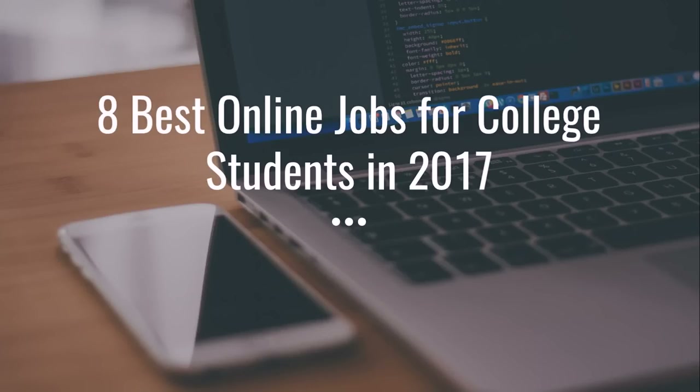Hey guys, Justin Bryant here from selfmadesuccess.com. In this video I'm going to show you the eight best online jobs for college students in 2017, so that you can find work that fits your schedule when you don't have a whole lot of extra time and still make pretty decent money. All you're going to need basically is a computer and some internet. I'm also going to show you where to go to find these jobs, multiple places for each one, and also just some overall places where you can find additional work.